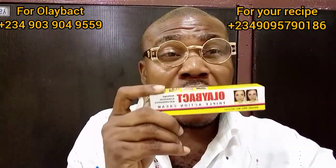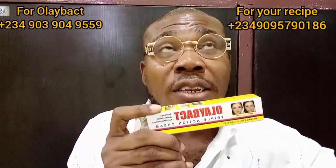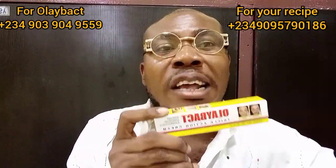Even whatever formula you're using, you need Olay Bat. And I know ever since I've talked about it, a lot of people have been purchasing it — those people who know about it.